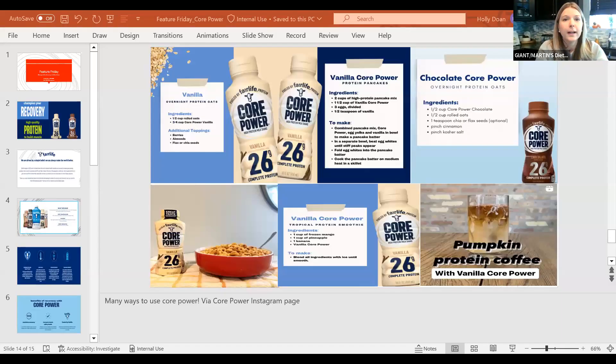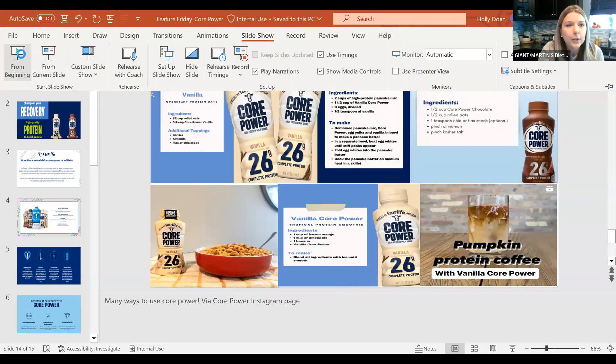I'm excited to chat with you today about our feature of the week, and that is Core Power. Go ahead and drop in chat if you have tried Core Power before — what flavor did you have, what did you like about it — while I go ahead and share my screen.